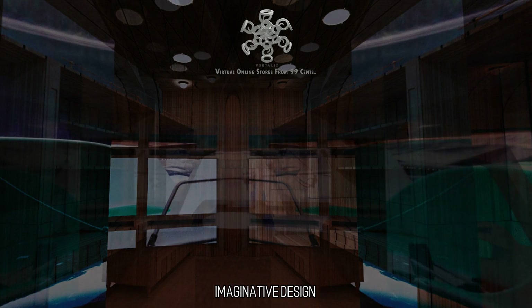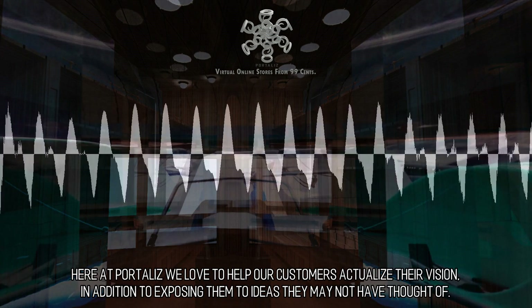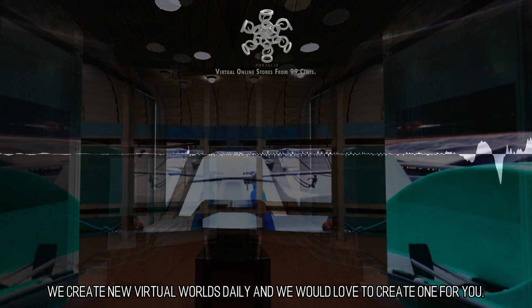Imaginative Design: Here at PortaLiz we love to help our customers actualize their vision, in addition to exposing them to ideas they may not have thought of. We create new virtual worlds daily and we would love to create one for you.